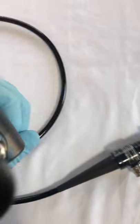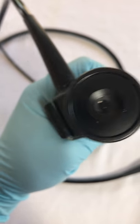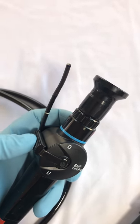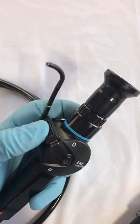However, we do get a visual through the lens, and the tip of the camera does seem to function like it should.